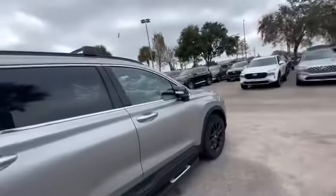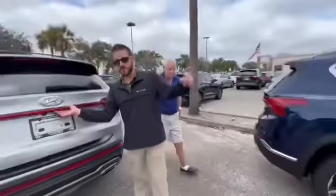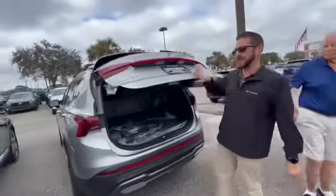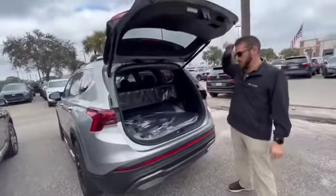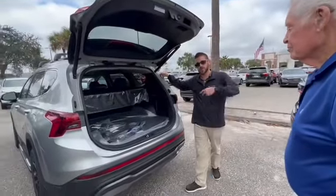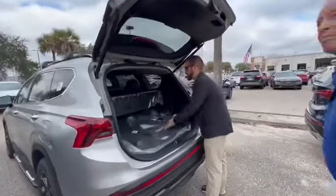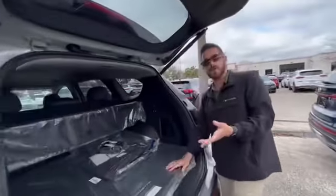So is this unlocked? Cloth interior — which is not a downside. Does this have the same motor as the Tucson? Yes, this will have the same motor. When you get to the Limited and Calligraphy trims — the two highest — you get a turbo engine.